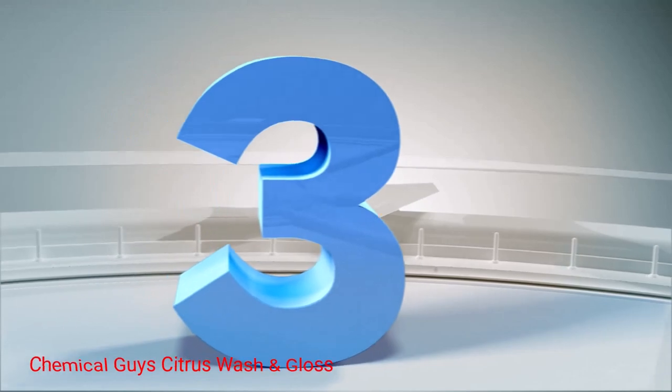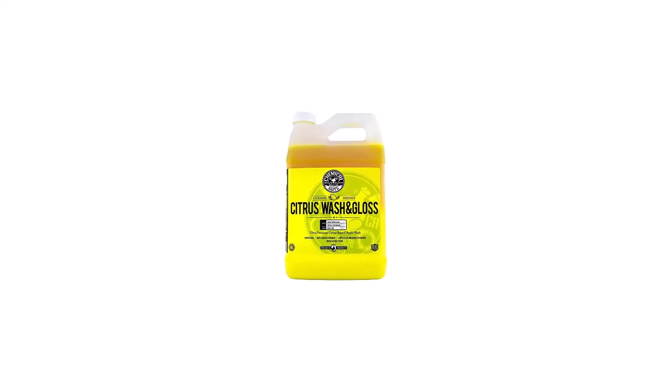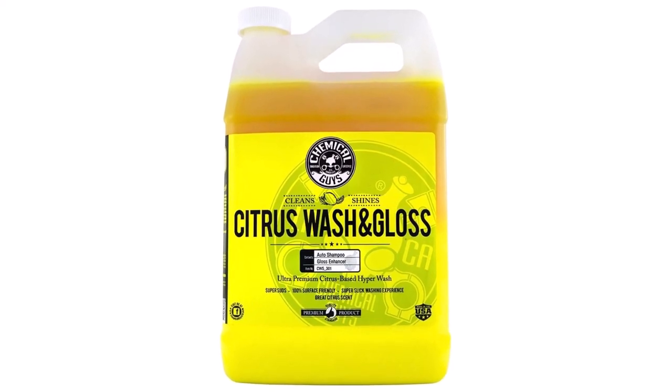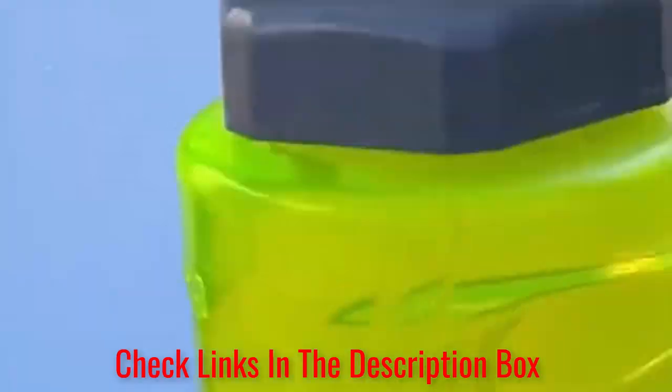Number 3. Chemical Guys Citrus Wash and Gloss. It's a citrus-based product that features a natural and biodegradable formula. Designed to break and dissolve road dirt, grime, and debris in a few simple steps, the Chemical Guys Wash is great for cars, motorcycles, RVs, boats, and more. Thanks to the slick and highly concentrated formula, this product will last for several applications, even when used on large RVs.